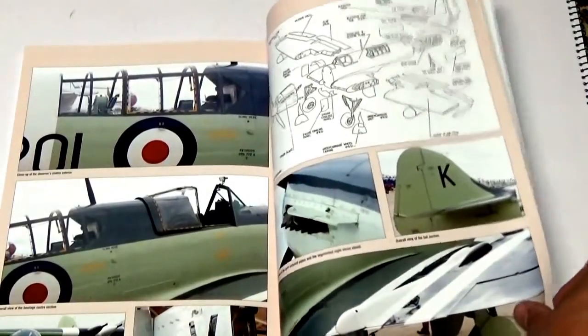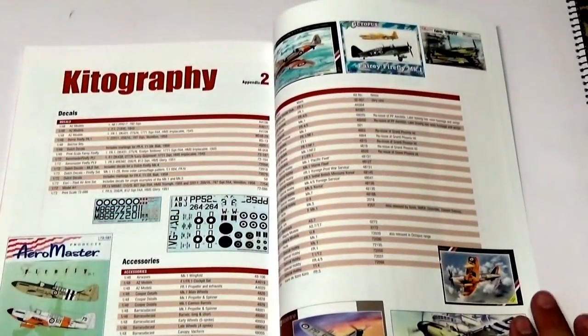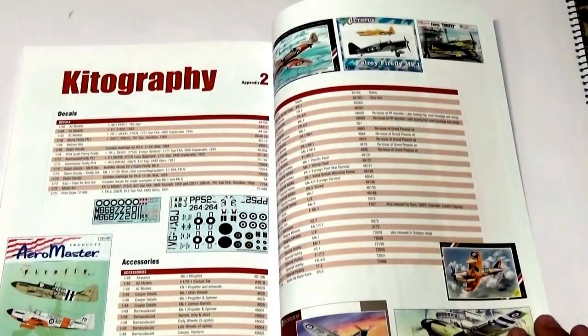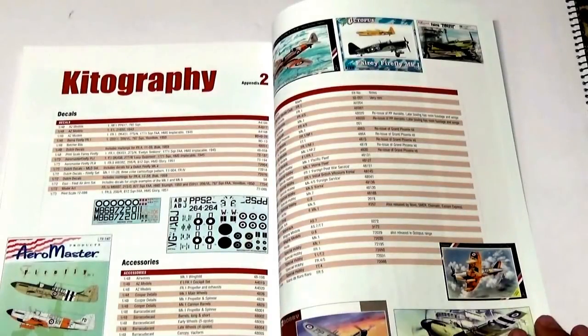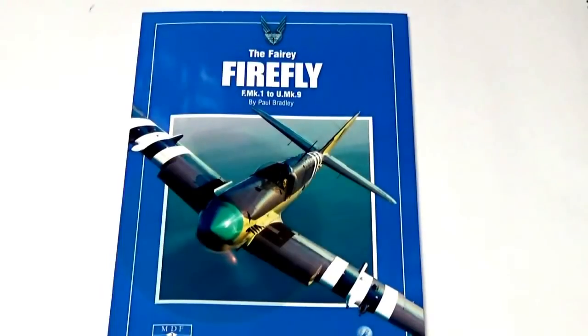The last page of the book is the kitography — this goes through all the available accessories and kits up to 2014. Since this has been published there have been some additions in the 1/48th scale range from Special Hobby. So there we have it — a quick look at the Fairy Firefly in the mini data file series. I think Paul Bradley has done a wonderful job; it really is a stonking little book.